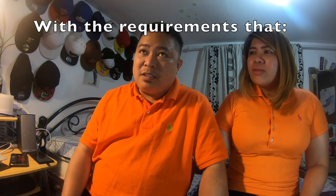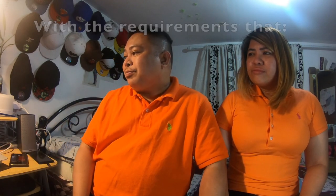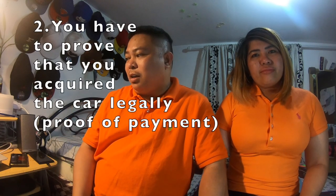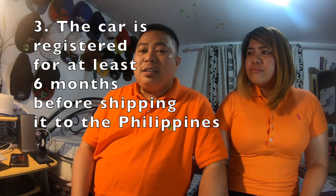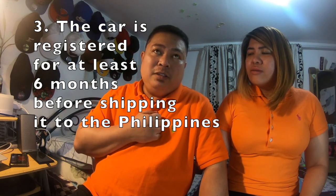This is mostly for OFWs. Since OFWs tayo for more than a year, plan natin ang uwi. Key conditions: one car per family is allowed. You have to prove that you have acquired the car legally — dapat may proof of payment ka. The car must be registered for at least 6 months before shipping it to the Philippines. And last but not least, personal presence is required — hindi mo siya pwede ipadala nang wala ka.